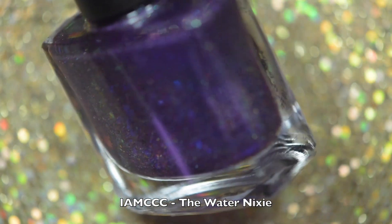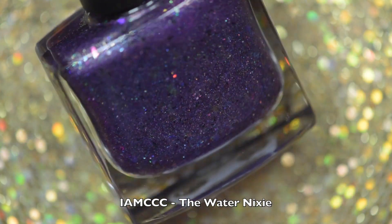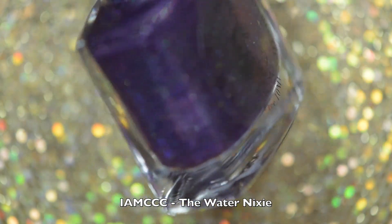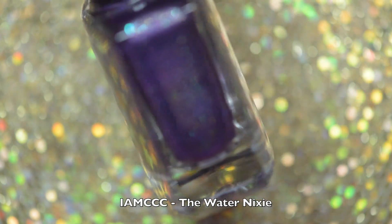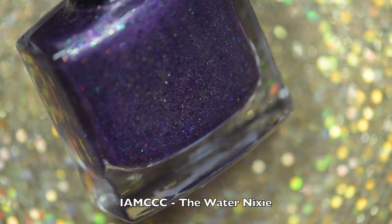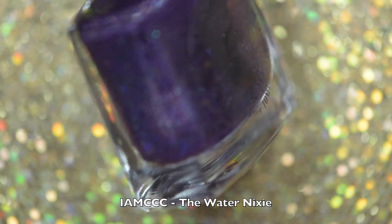And the last polish I'll be sharing from the I Am Custom Color Cosmetics Grim's Summer Quad collection is called The Water Nixie. This is a gorgeous gray polish with tons of flakies, shimmer, and iridescent glitters. And if you don't know me by now, you guys should have known that this was going to be my favorite polish because I love anything purple — it's actually really sickening!